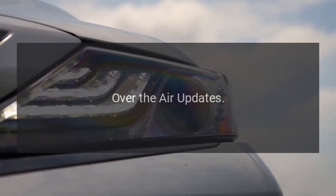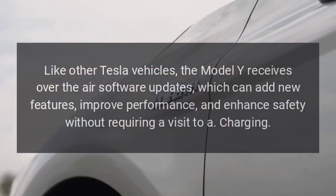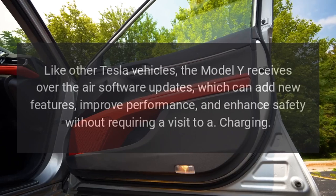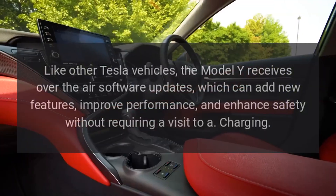Over-the-air updates. Like other Tesla vehicles, the Model Y receives over-the-air software updates, which can add new features, improve performance, and enhance safety without requiring a visit to a service center.